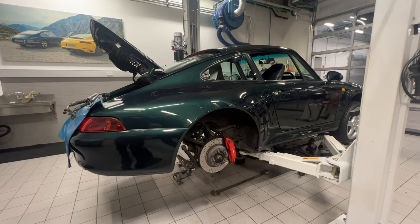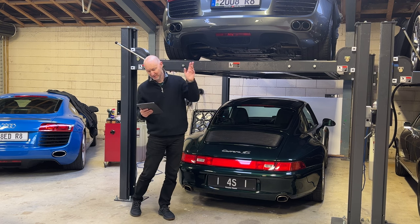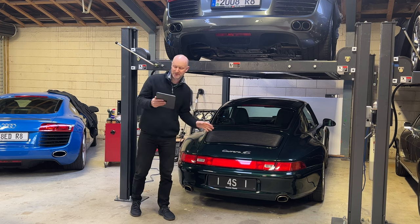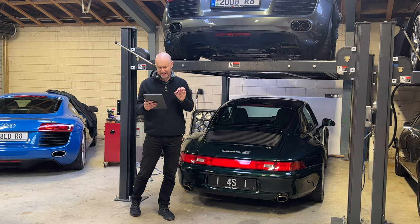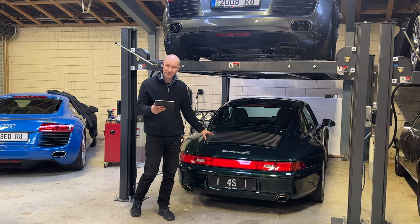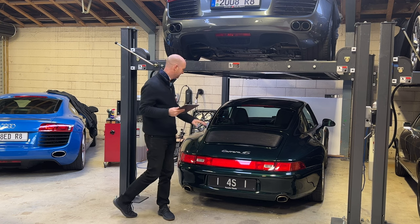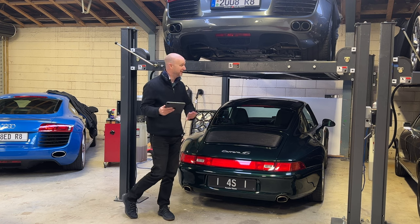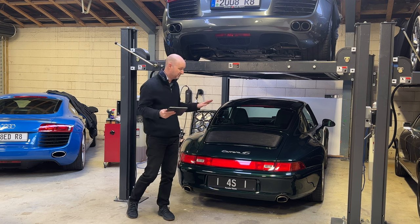The total cost for all the work at the Porsche garage was just over $27,000. I also took it to Avid for a full clean and PPF wrap: $8,400. Total spend on the 993: $35,478. Remember though, I negotiated the cost of that work into the purchase price of the car.